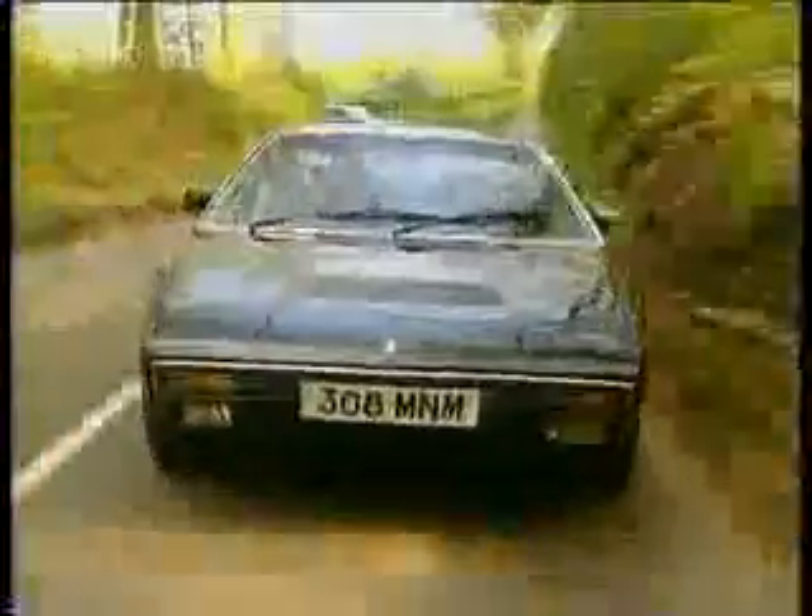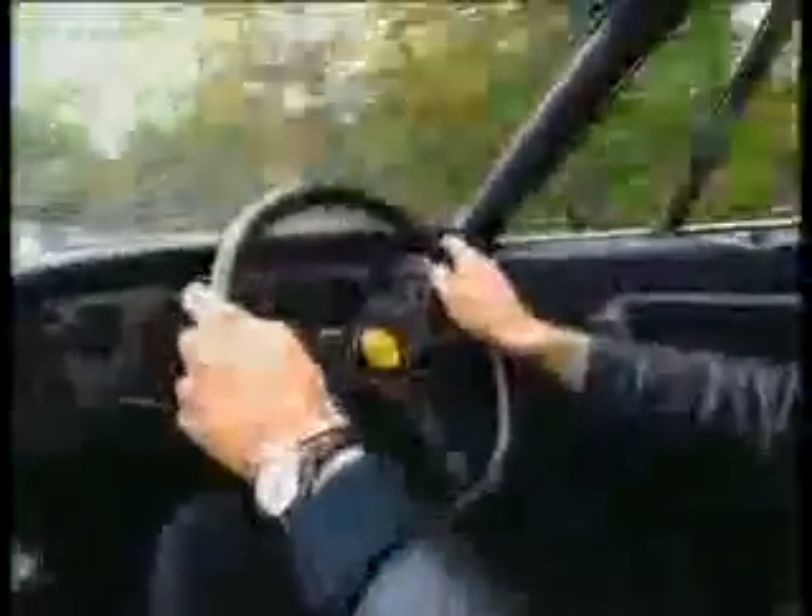To be absolutely honest, I've never really been taken with the 308 GT4 much before. I always thought they were a bit cheap and nasty — a sort of warmed-over Fiat with Ferrari badges. And as a result, when you get in, you tend to be a little bit disappointed. Lots of Fiat instrumentation, lots of nasty plastic that you really wouldn't expect to find in a Ferrari. But you forget about all that when you start driving it, because it's such enormous fun.